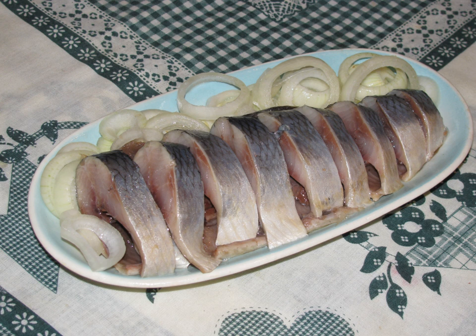Pickled herring in various languages: Estonian — marineeritud heeringas; Latvian — marinēta siļķe; Lithuanian — marinuota silkė; Swedish — inlagd sill; Danish — spegesild; Norwegian — sursild; Finnish — silli; Dutch — zure haring; German — Bismarckshering; Czech — zavináč; Russian — marinovana seledka; Polish — śledzie w occie.